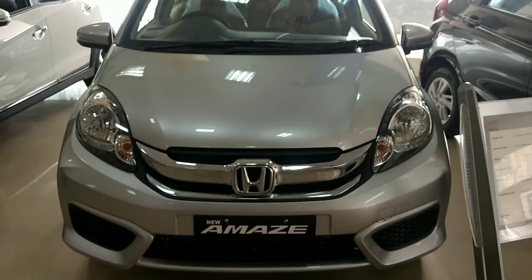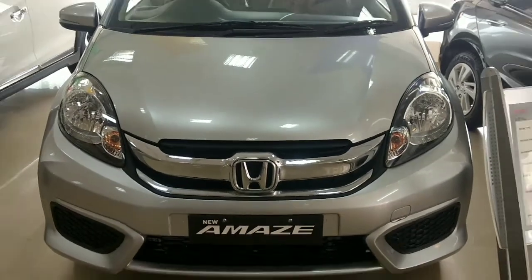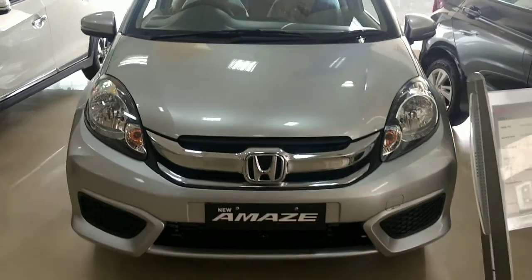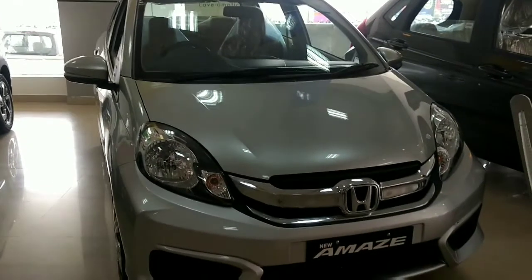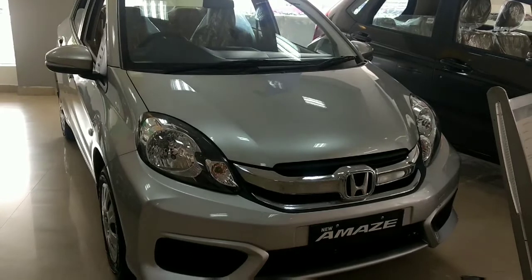Greetings to everyone from Autopedia. I am now at Honda because one of our well-wishers, Mr. Anand, has inquired about a particular model of Honda Aminez S optional. Due to him, we'll get to know the benefits of this product. So let's get started.